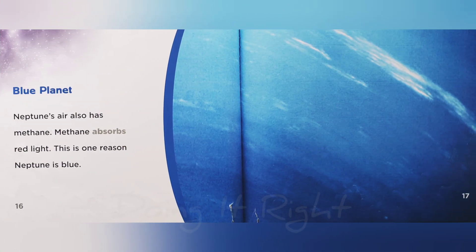Blue planet. Neptune's air also has methane. Methane absorbs red light. This is one reason Neptune is blue.